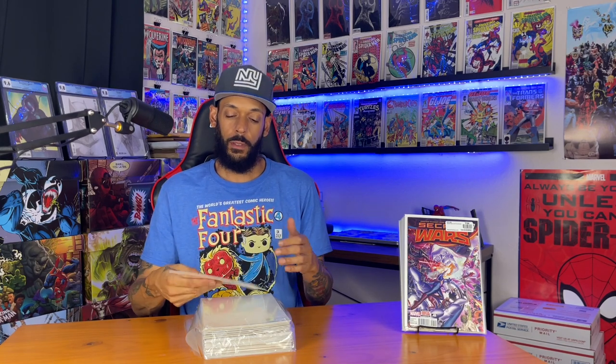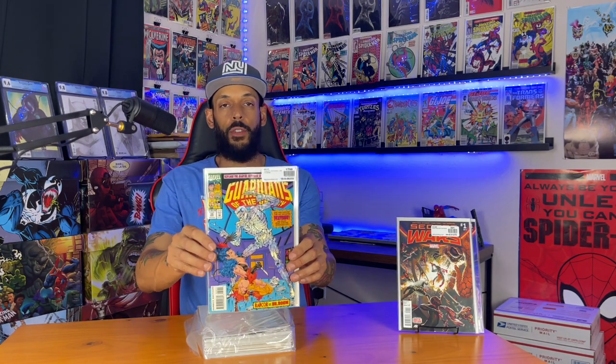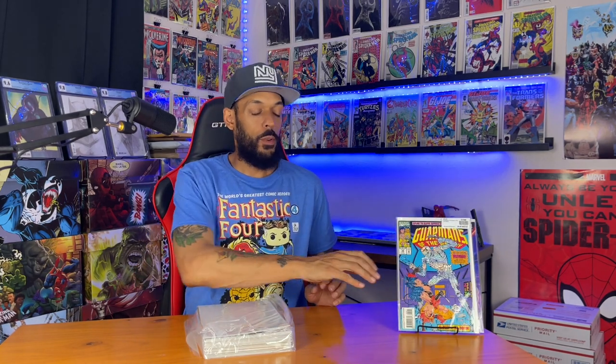Secret Wars also brought Miles into the 616. Next up, Secret Wars four, Secret Wars three, and then Secret Wars two — this one has the first appearance of God Emperor Doom. And then Secret Wars issue one, and another Secret Wars issue one. Next one is Guardians of the Galaxy issue 39 from volume one, with an embossed cover of Wolverine's skeleton — pretty cool. It has the first appearance of one of Wolverine's descendants in an alternate reality, plus a double cover.